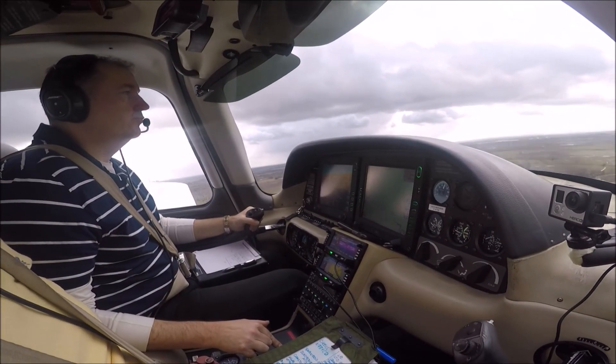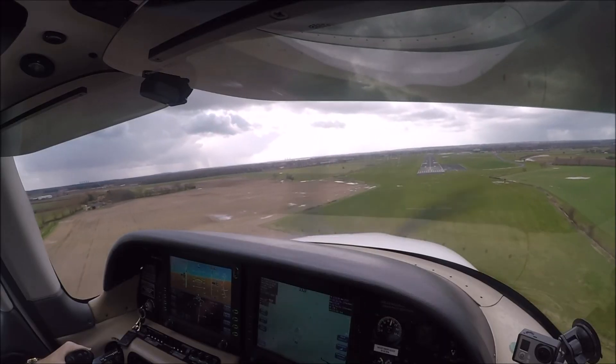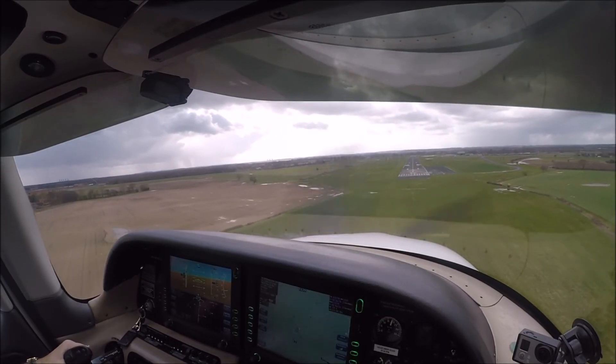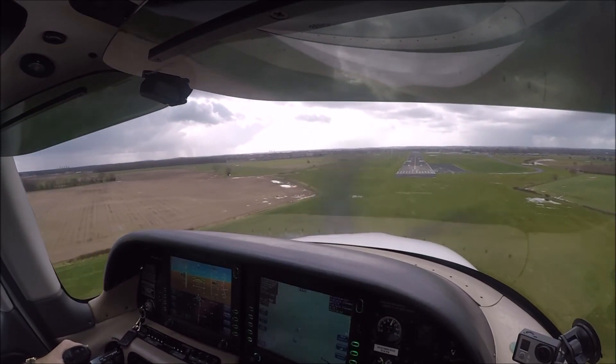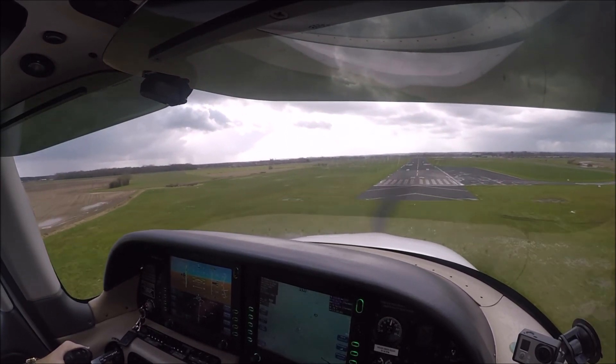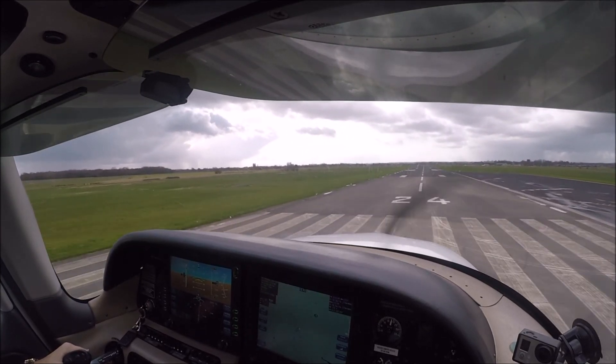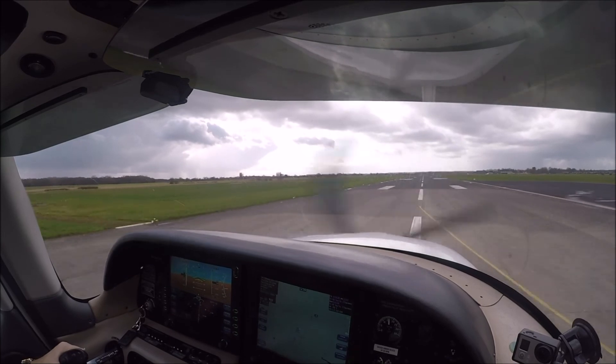500 feet — check, continue. 87 knots. 86 knots. 60. 40. 20. Free it hard. 80 knots.